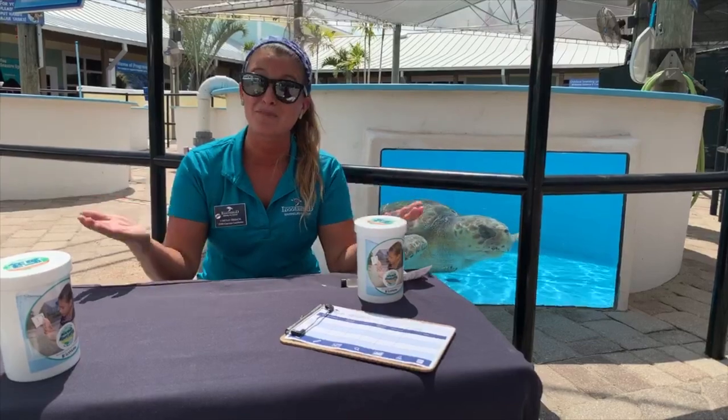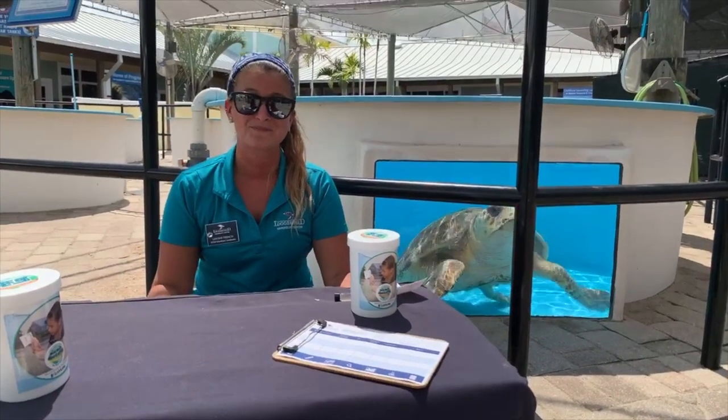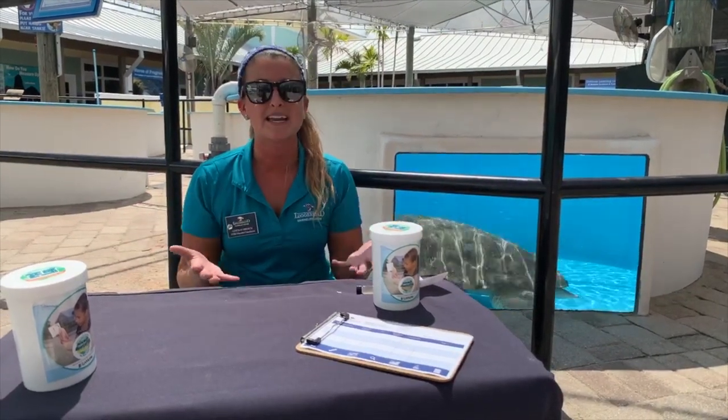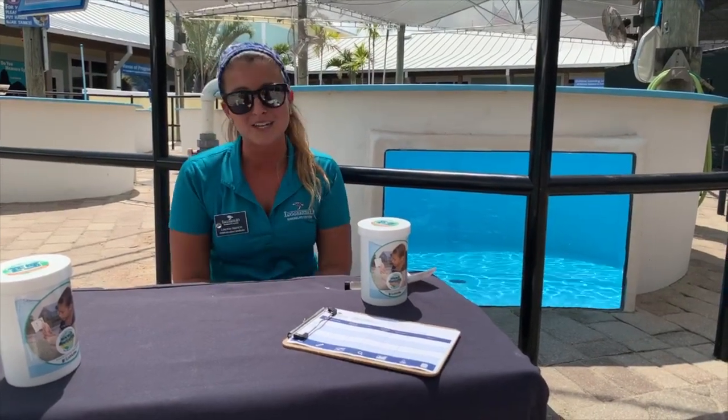Well, thank you so much, Lindsay — we appreciate it. Thank you guys. Thanks for tuning into our virtual Coastal Classroom. Our free admission center really depends on donations from the public like you. If you want to keep seeing our videos and our sea turtles healthy, please consider donating. And I hope you tune in tomorrow at 2pm for our virtual Coastal Classroom.